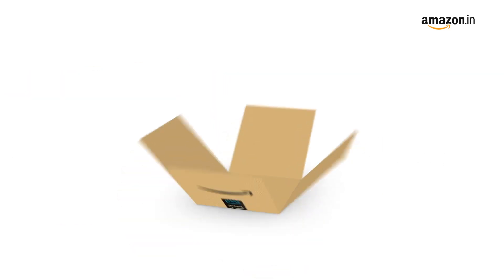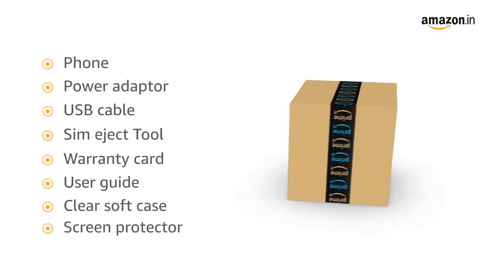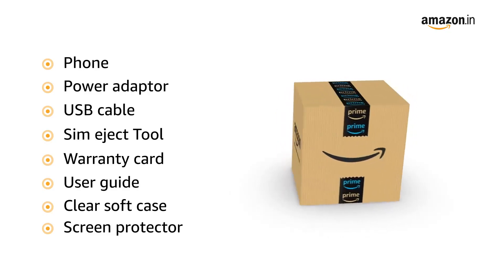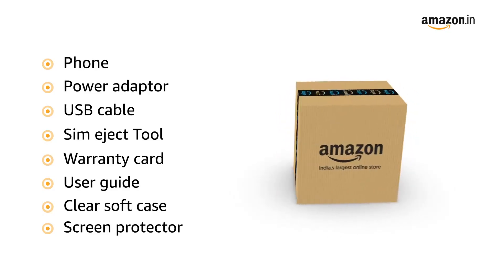The box includes the phone, power adapter, USB cable, SIM eject tool, warranty card, user guide, clear soft case and a screen protector pre-applied on the phone.